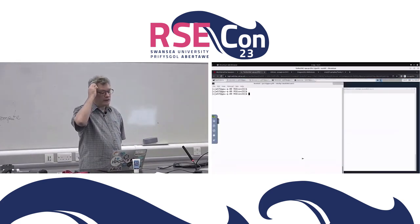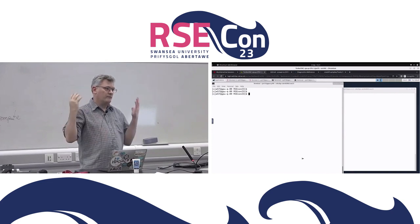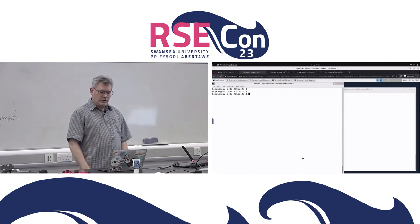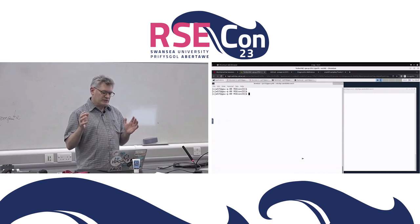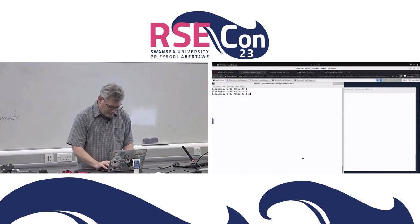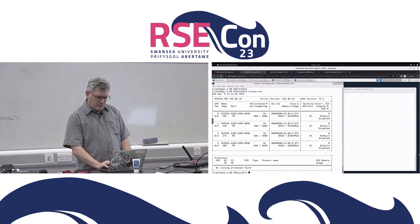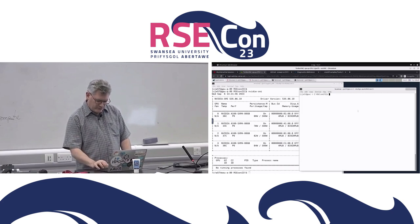I'm using Open OnDemand here to connect to our HPC cluster in Cambridge. The cluster is heterogeneous — it's made up of various different node types. I've got two terminals. The one on the left is running on the partition which contains the NVIDIA GPUs — the A100, 80 gigabyte ones. We've got four GPUs per node, and we should be able to see that with nvidia-smi.